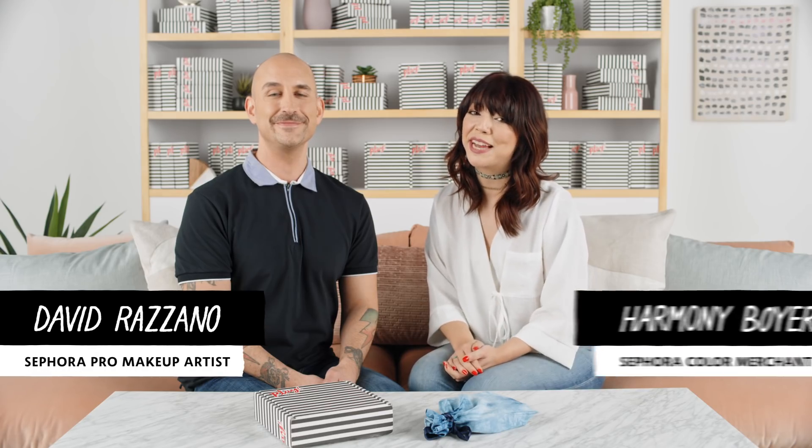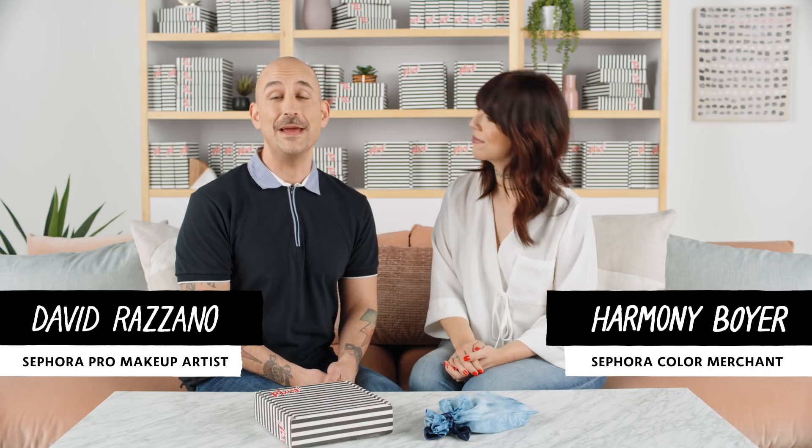Hi guys, I'm Harmony, a color merchant at Sephora. Hey guys, I'm David, a makeup artist on the Sephora Pro team. And we are here to talk you through your March Play by Sephora box. This month's theme is Festival Beauty. So we're going to be showing you a lot of amazing products to create a really creative look for either the front row of seeing your favorite band or just kind of chilling on the couch like we are right now.